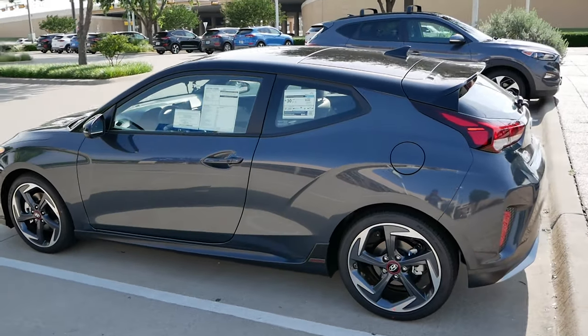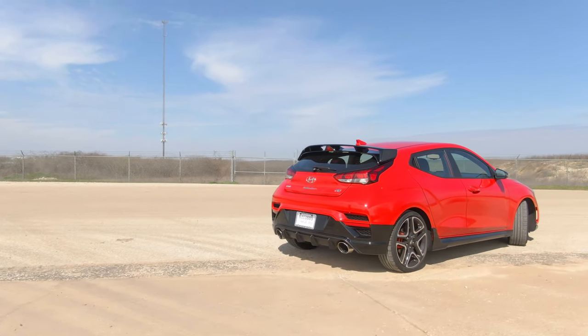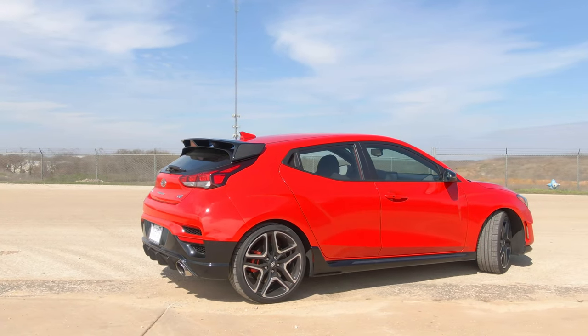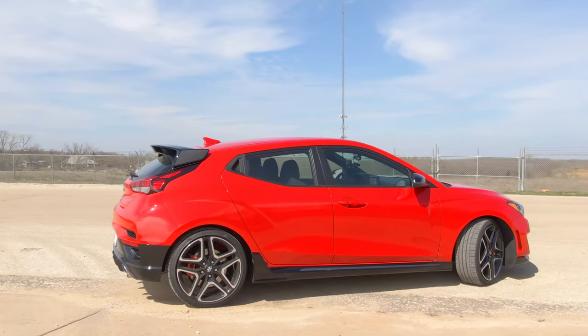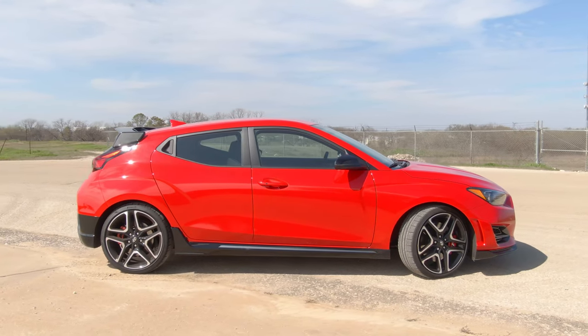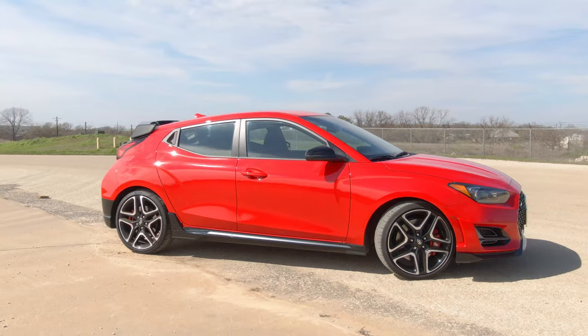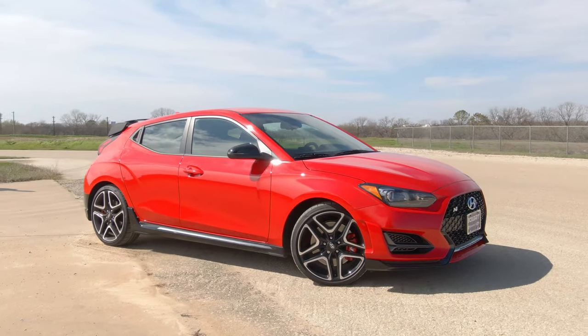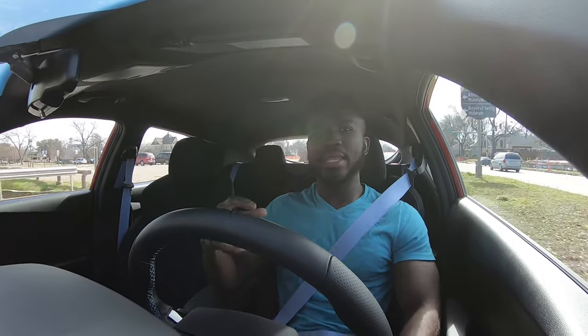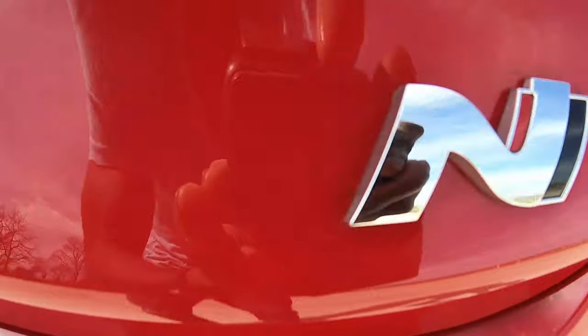I'm so glad Hyundai didn't kill this car when it came out in 2011. This car has three doors — very unique in its own way. The three doors is the iconic symbol for the Hyundai Veloster. And in that same vein, we get to the Veloster N. So what is new in 2020 for the Veloster N, and how does it compare to previous Velosters?